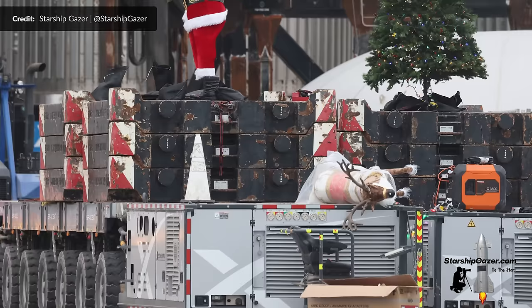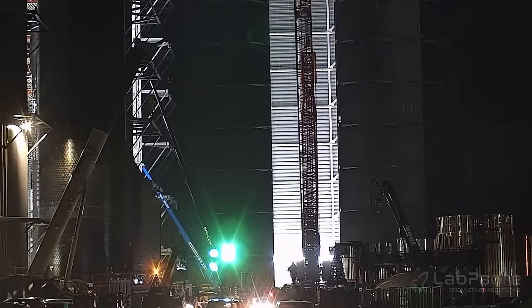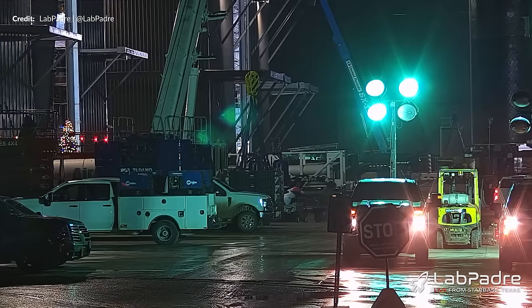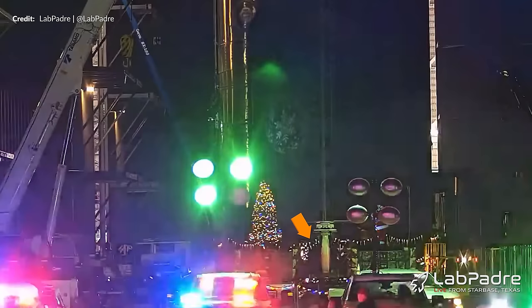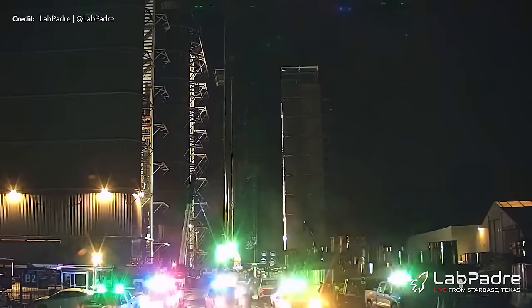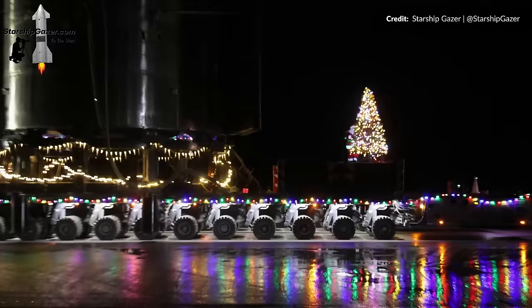Before Ship 28's move was possible, SpaceX attended to some very important issues. In a never-before-seen spectacle, SpaceX invited Santa himself together with a healthy batch of Christmas decorations to come along for the rollout of Ship 28. To make room, they first had to move Ship 30 out of the high bay. The decorated transporters moved in, and with the Christmas tree going up, Ship 28 was moved out of the high bay. The counterweights on the side of the vehicle needed to be installed for balance — and obviously some more decorations with them.